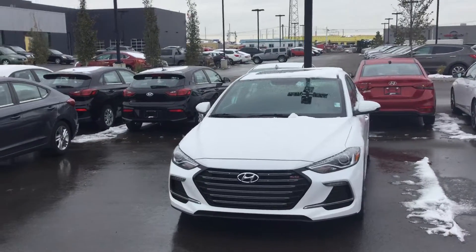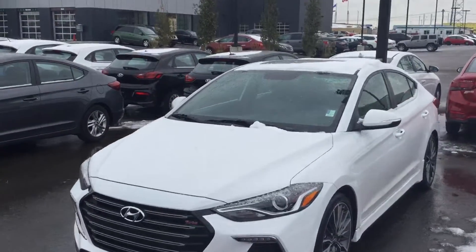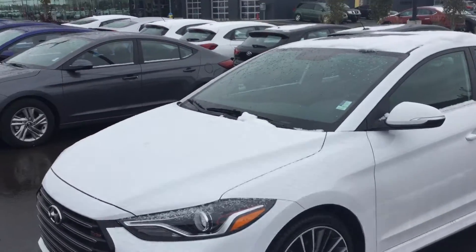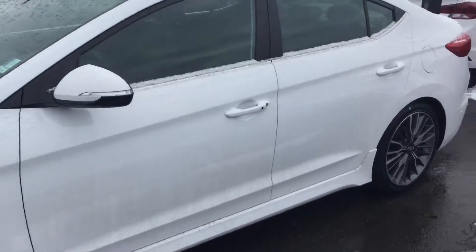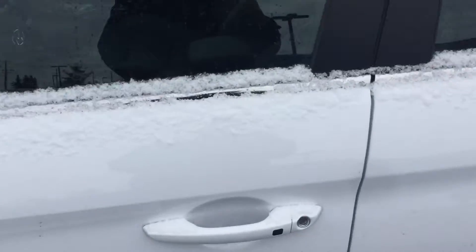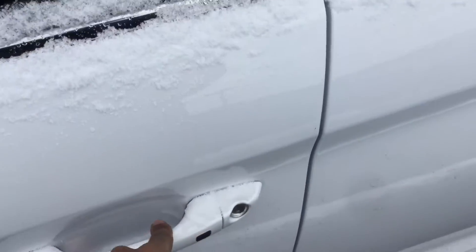Just let me show you this one — it's beautiful, very nice car. You have daytime running LED lights on there, keyless entry, so you just press this button with the key on you and it locks and unlocks the two front doors.